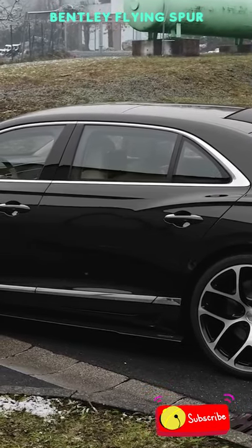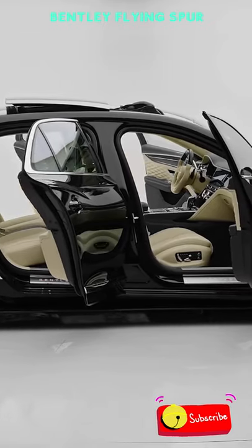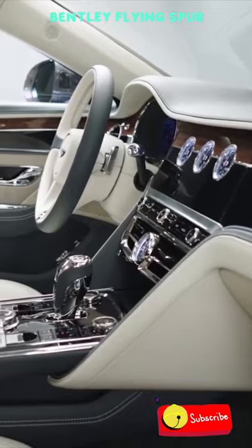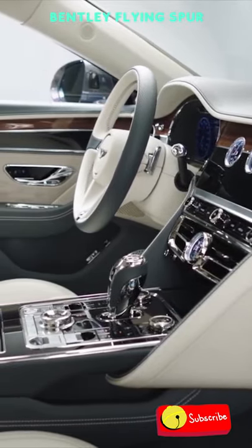Despite its 5.8-meter length and 2.4-ton weight, the Flying Spur is surprisingly good around the corners thanks to the adaptive suspension and sporty dynamics.